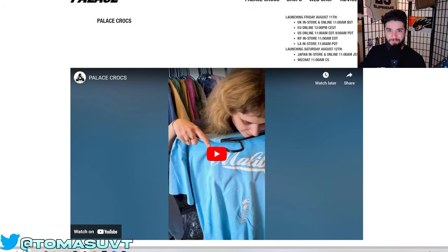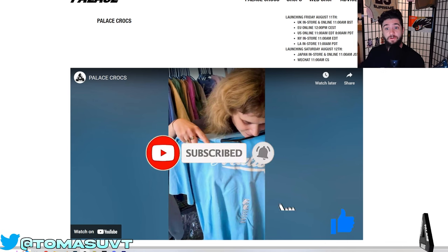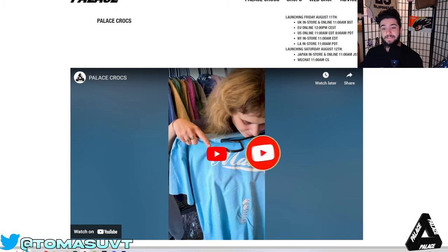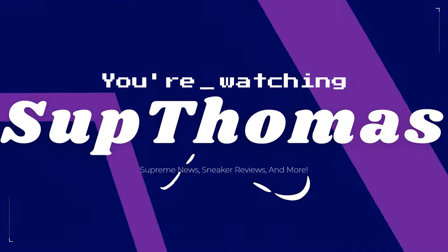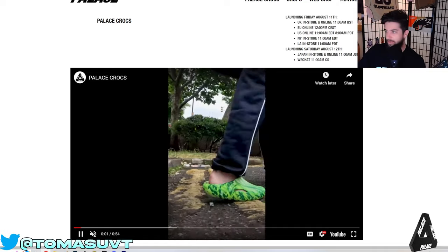Man, I thought crocs were dead. What's going on YouTube, it's your boy Thomas, and today we are talking about Palace x Crocs 2: Electric Boogaloo for Fall 2023. Let's get right into it.